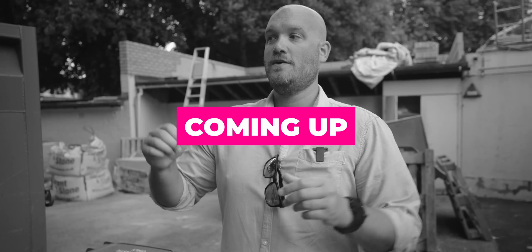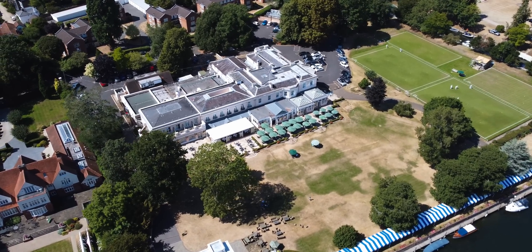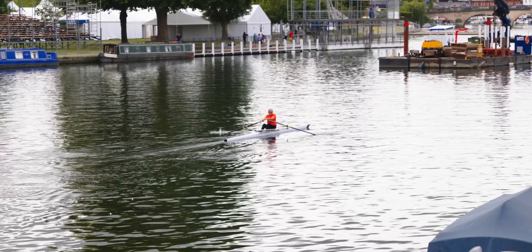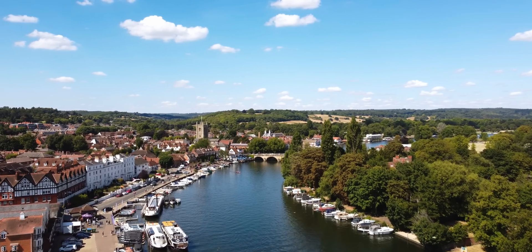Hi guys, I'm Patrick from Heat Geek. Today we're at Phyllis Court, a private members club in sunny Henley-on-Thames, which is home of the famous Henley Regatta. We were asked by an energy analyst company we work with, Touchstone, to look at what we could do to help the club with their spiraling energy costs, and at the same time whether we could help them reduce their carbon footprint.